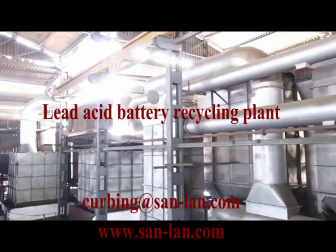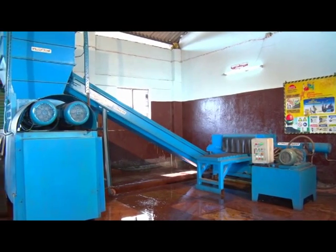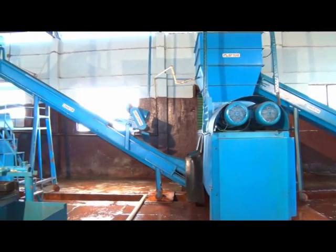As per Pollution Control Board KSPCB and Ministry of Environment and Forest (MoEF) requirements, scrap batteries are slowly fed into the battery breaking machine and crushed in a staged manner.